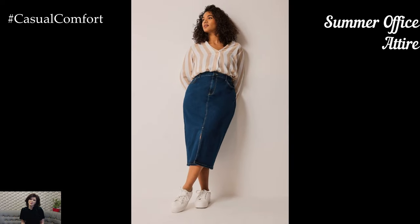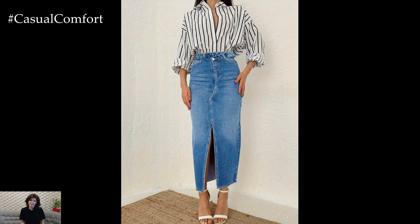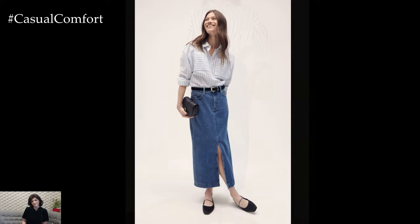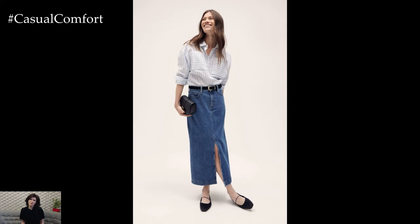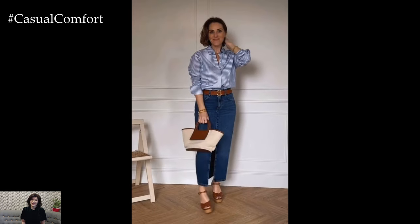Summer Office Attire: A denim midi skirt can even be appropriate for a more casual office environment, especially during the summer months. Pair your skirt with a tailored blouse or a lightweight button-down shirt in a neutral color. Tuck the shirt into the skirt and add a belt to define your waist and create a professional silhouette. For footwear, choose a pair of low heels or ballet flats that are both comfortable and stylish.